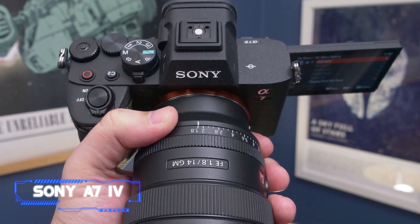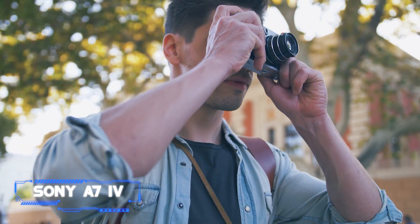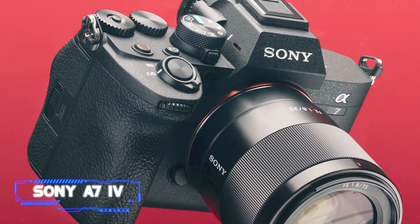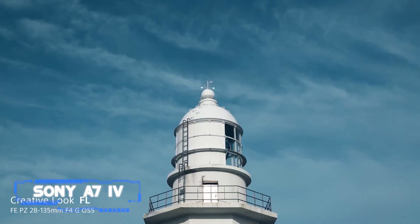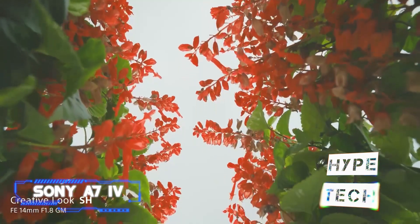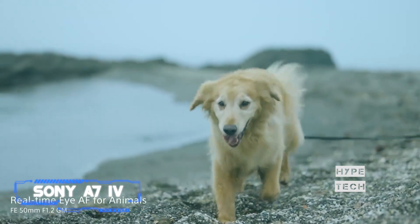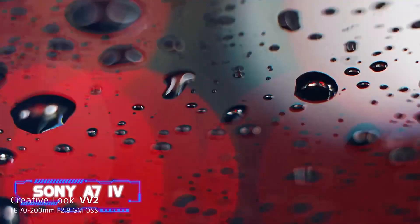Coming in at number four, the Sony A7 IV. It was never going to be simple to follow Sony's brilliant A7 III, but the A7 IV is a respectable sequel. It's an intriguing mirrorless alternative for hybrid shooters and comes with a new 33 MP sensor that performs well in both still and video situations. While a price increase means it is no longer an entry-level full-frame camera like its predecessor, the BIONZ XR processor provides strong performance that more than makes up for the additional cost.